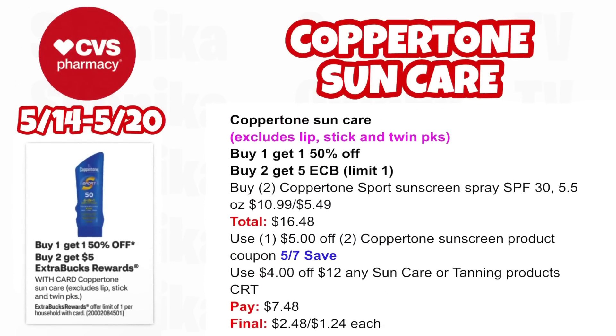Coppertone Sun Care (excludes lip balm and twin packs) is buy one, get one 50% off and buy two, get a $5 ECB — limit one. Pick up two Coppertone Sport Sunscreen Sprays SPF 30 5.5 oz at $10.99, half off at $5.49, both totaling $16.48. Use the $5 off two Coppertone Sunscreen product coupon from our 5/7 SmartSource insert and a $4 off $12 any sun care or tanning product CRT. You'll pay $7.48, getting back $5 for buying two, making the final cost only $2.48 for both or $1.24 each.